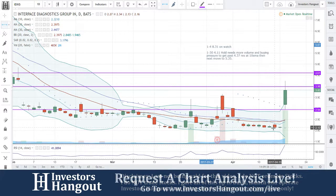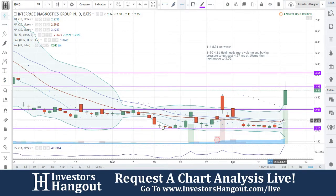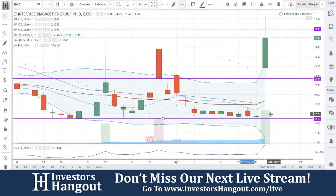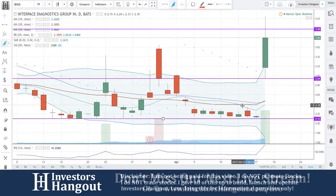Whatever happened here with the company, this is why the charts are not always going to be able to tell you the full story. As Joe says, there are many times where the chart can do one thing and the story of the company tells you a whole different story.